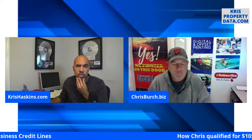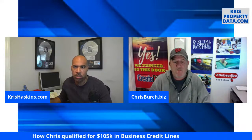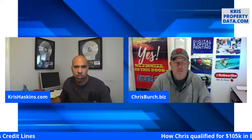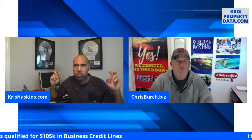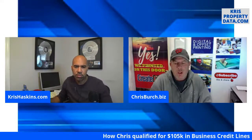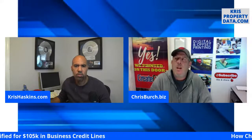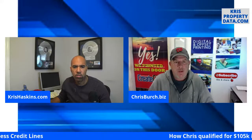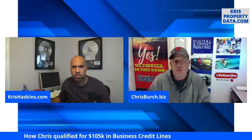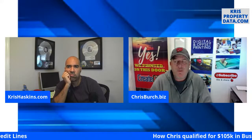Chris is going to go over what happened and how he was able to do this. If you're interested in getting qualified, that link is in the video description. Chris, give us the backstory of your business and why business credit lines even raised your spidey senses. I learned a long time ago: if you can get it when you don't need it, that's the best time. I'll take a line of credit over using cash any day.